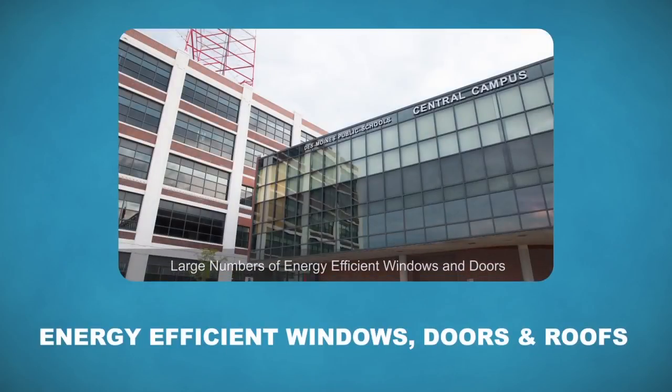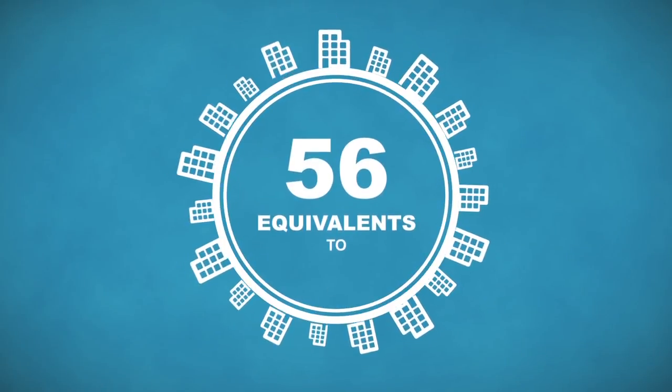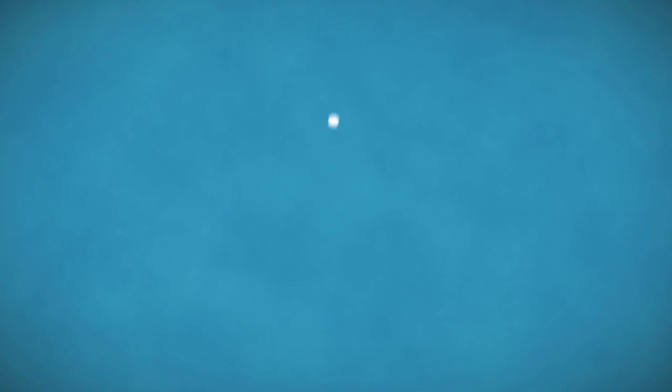We also have a large number of energy-efficient windows and doors, and our roofs are well insulated. As of now, 56 of our 67 buildings are Energy Star rated, which is equivalent to 84%. I'd say we're doing pretty well.